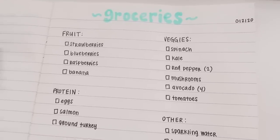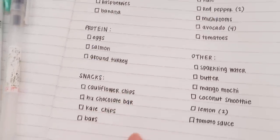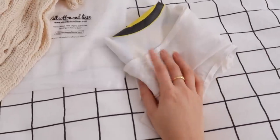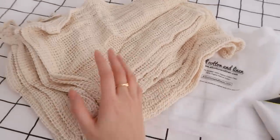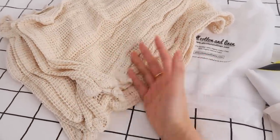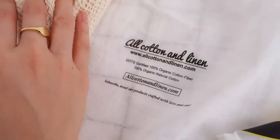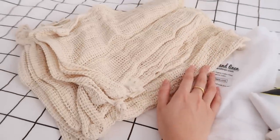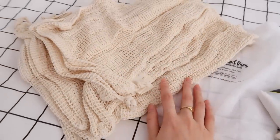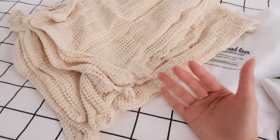I like to organize everything by category, so I have fruit, veggies, protein, snacks, and other. Whenever I go out I always bring my reusable shopping bag and I recently got these cotton mesh produce bags because I'm trying to live a more sustainable lifestyle and reduce my plastic use. The brand is All Cotton and Linen and I got this set from Amazon — it was pretty cheap and it comes in a few different sizes, so I'll leave the link in the description box below in case any of you are interested.